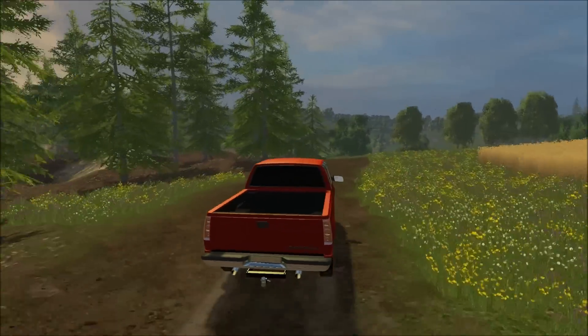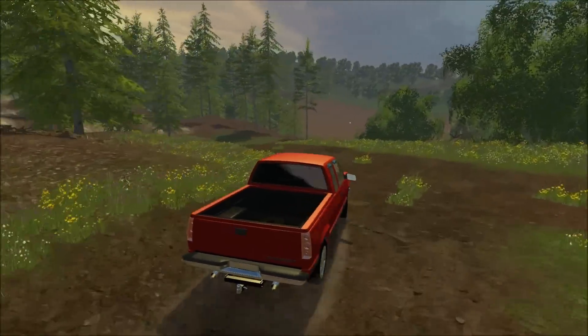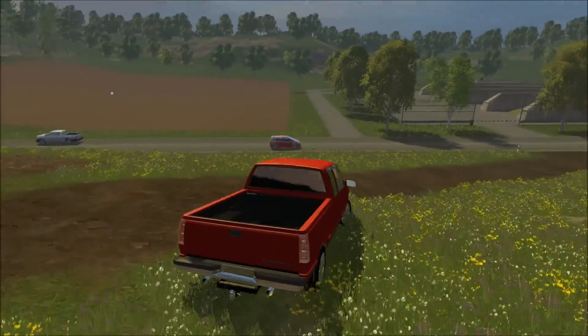I changed the stats for the engine so that when you drive it, it doesn't spin out on you. You can just floor it and drive it like a real shark.